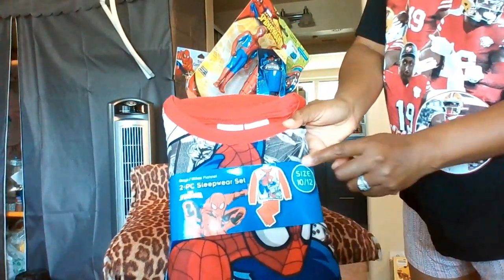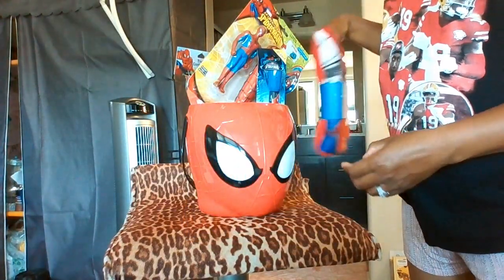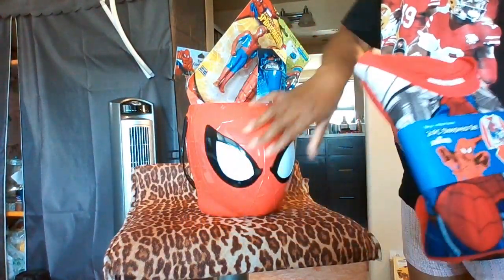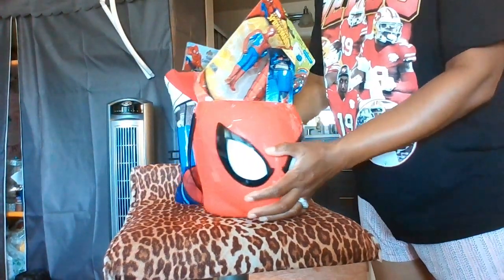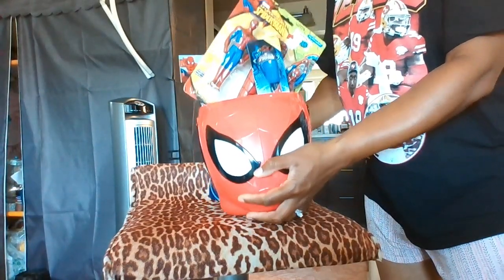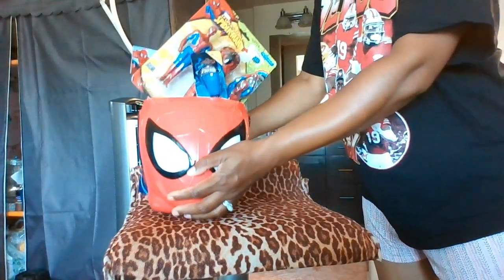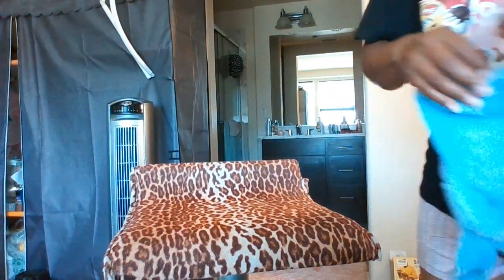Also a pair of Spider-Man pajamas, size 10-12. I'll include all of this and put it in a blue bag, because the bucket is already included. So all of this will be in a blue bag. That's one idea I had in mind.